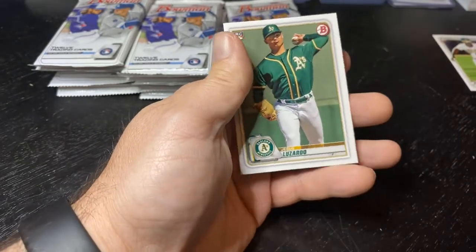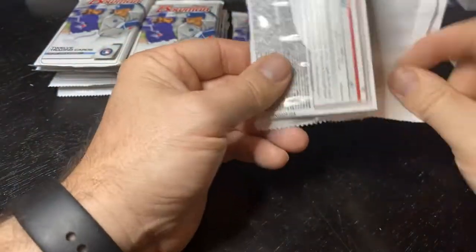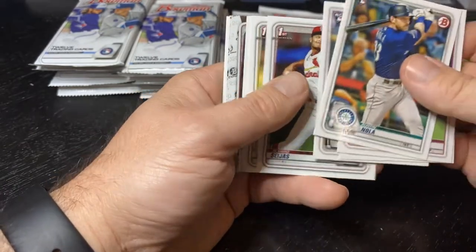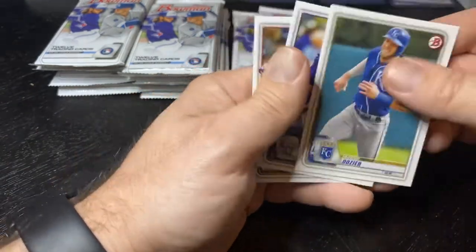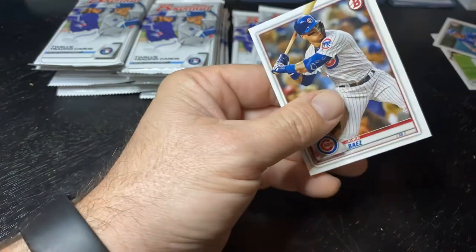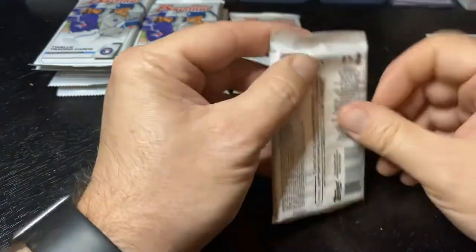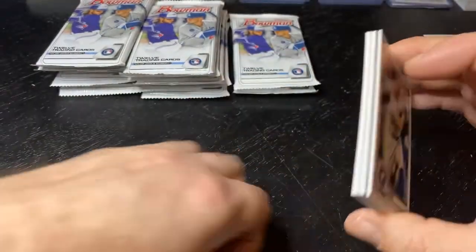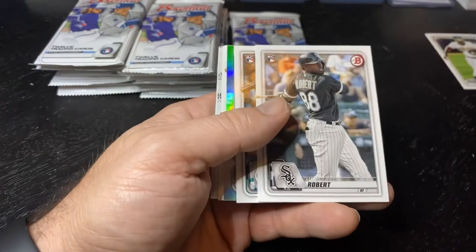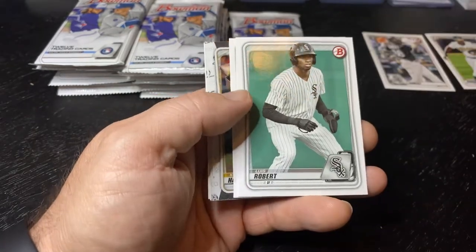I also sold an Eloy Jimenez Cubs gold shimmer autograph for a big number — I believe it was from 2017 Bowman, his first Bowman. As a Cubs fan, that's one of the very few Cubs cards I ever sold, but it was just too much money to not sell. And actually, as of now, that card is not worth as much as I sold it for. I got it graded, sold it, made a pretty good penny on it, and it has not gone over that value yet.